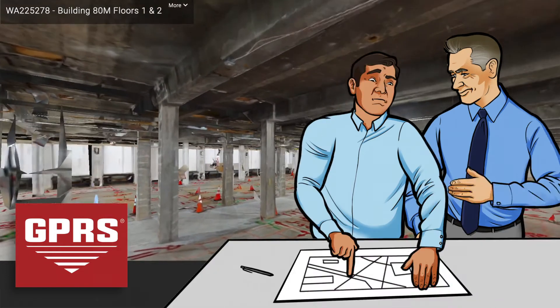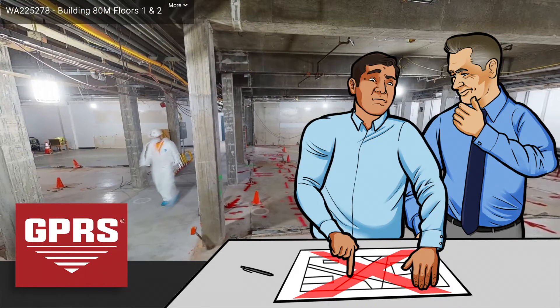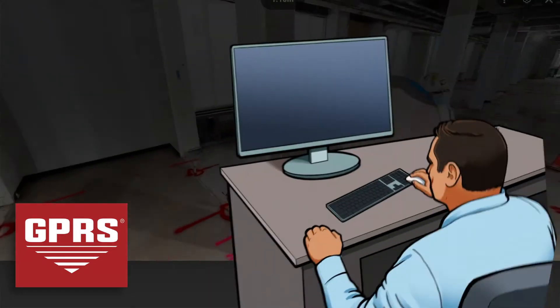Long gone are the days of trying to interpret field markings, sketches, and simple 2D drawings of your project's job site and trying to figure out the measurements by hand. This service will allow you to pull dimensions from the comfort of your own office.